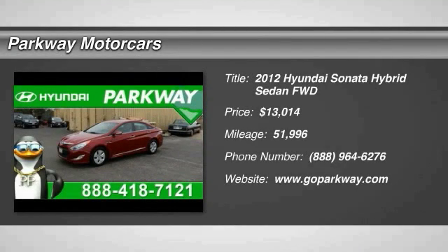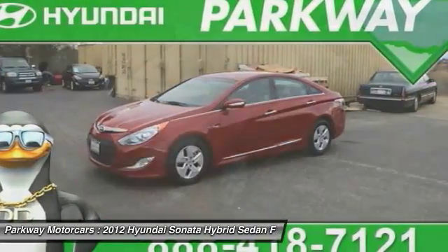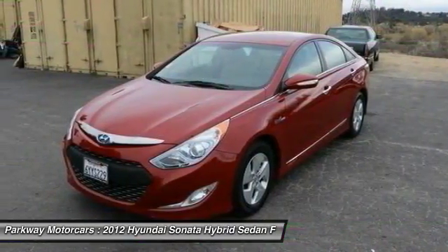The 2012 Sonata Hybrid. This all-new hybrid has all the style and premiums you expect in a Sonata, along with 37 city, 39 highway miles per gallon.